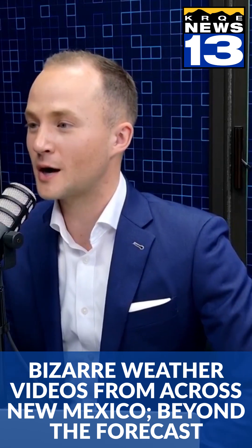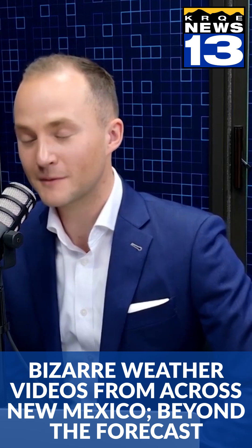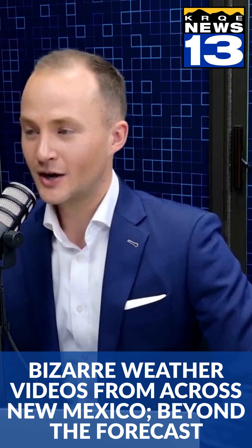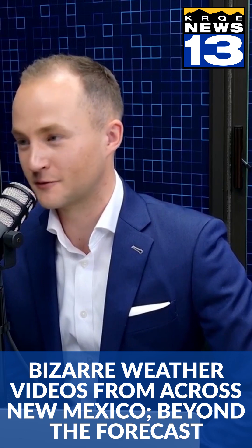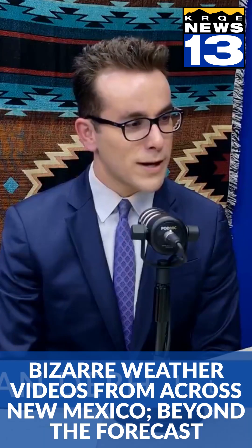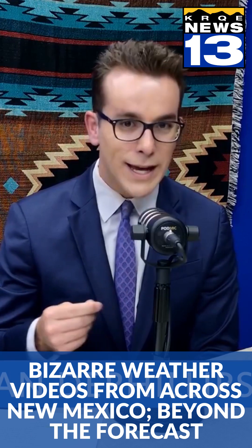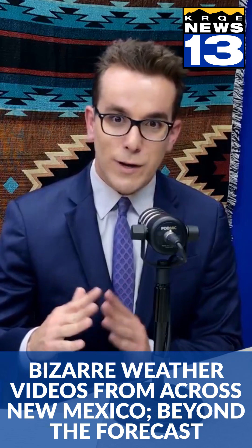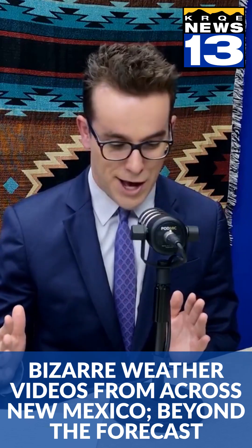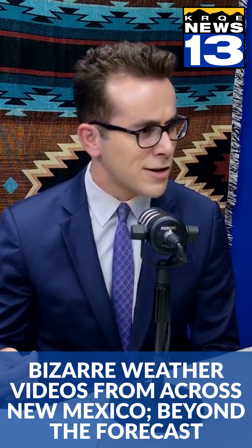Today, we're going to be going over some viral weather videos taken here in New Mexico. One of my favorite things when talking about the weather is being able to see these videos that come in from across the state. They're so important because sometimes we, as meteorologists, actually can't see what's happening, especially in rural areas. We cover all of New Mexico pretty much, and we just love getting them because the phenomena we see are just incredible.